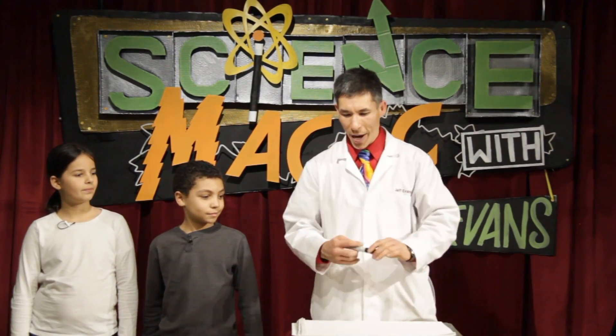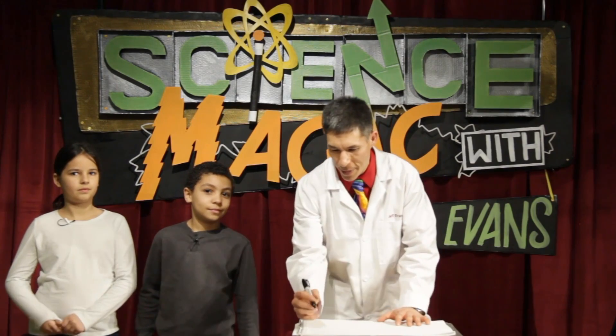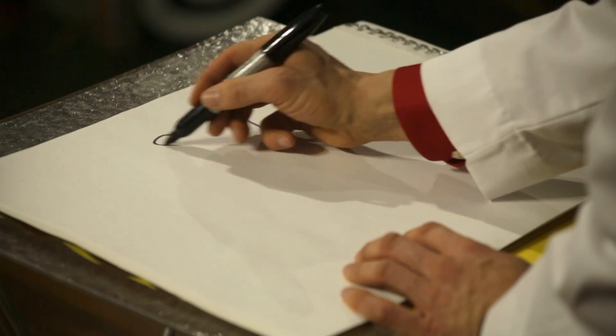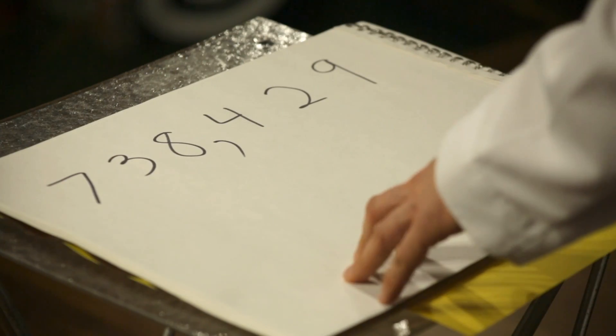Alex, we're gonna make a totally random number, and you're gonna make it. I want you to just start naming random numbers, and I'm gonna write down the numbers as you say them. 9, 2, 4, 8, 3, 7. Okay, so 738,429.